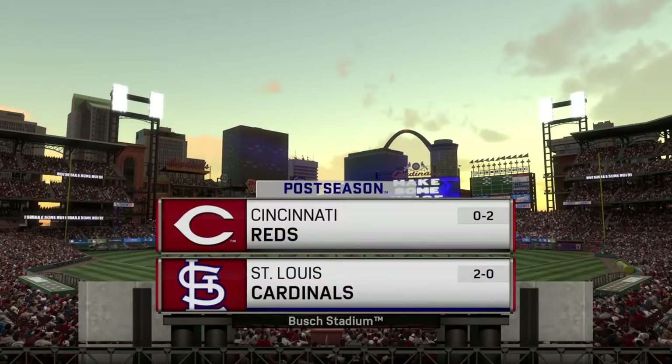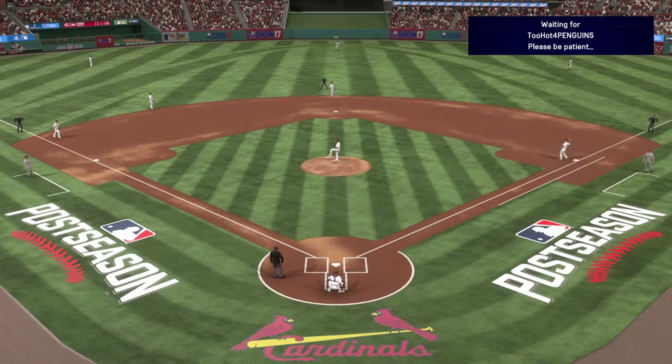A good look at the nighttime skyline over St. Louis and Busch Stadium. It's game three of the National League Division Series between the Cincinnati Reds and the St. Louis Cardinals. A big-time arm and a power bat should be fun. First pitch is next.